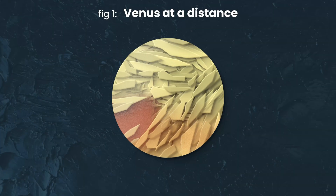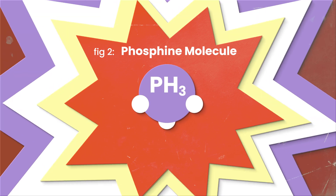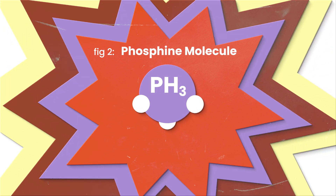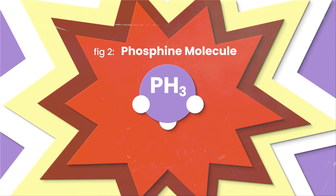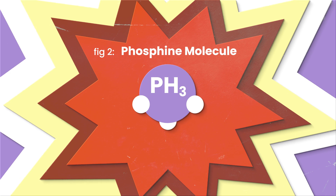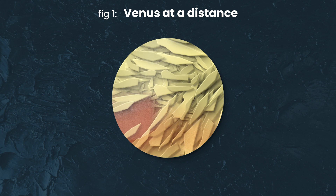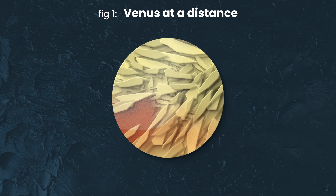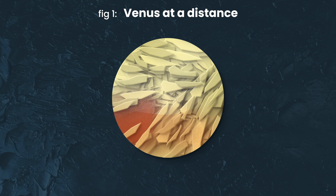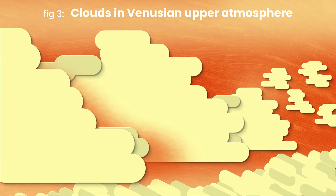By now, you've probably heard that astronomers have discovered a gas called phosphine in the upper atmosphere of Venus, our closest planetary neighbor. And you've probably heard a bunch of clickbait takes on how this could mean there's life on Venus. But what even is phosphine, and how can it indicate there's life in one of the most hellish and inhospitable places in our solar system? Today, let's look past the hype and talk about the biochemistry of how life on Earth makes phosphine, what exact kind of life could use phosphine to survive in the acid-soaked clouds of the upper Venusian atmosphere, and why discovering this gas is such a huge breakthrough.